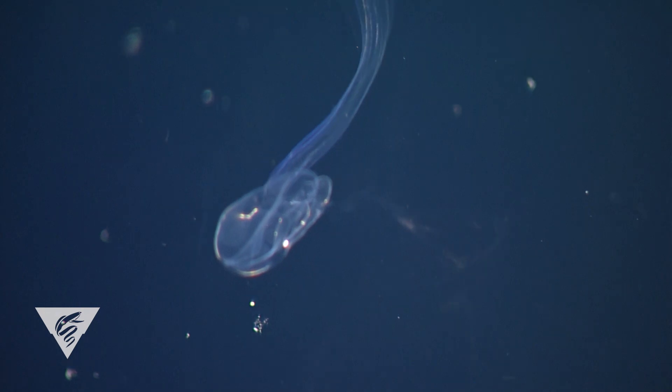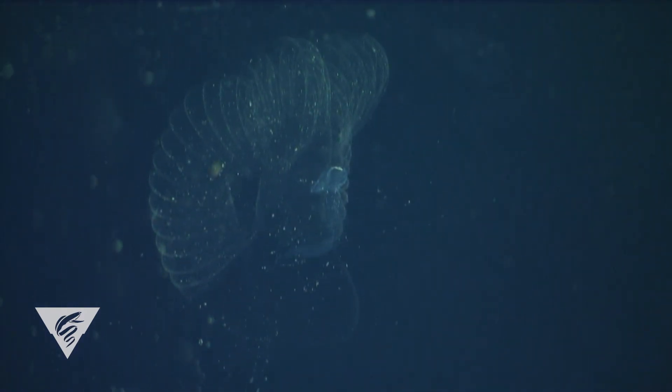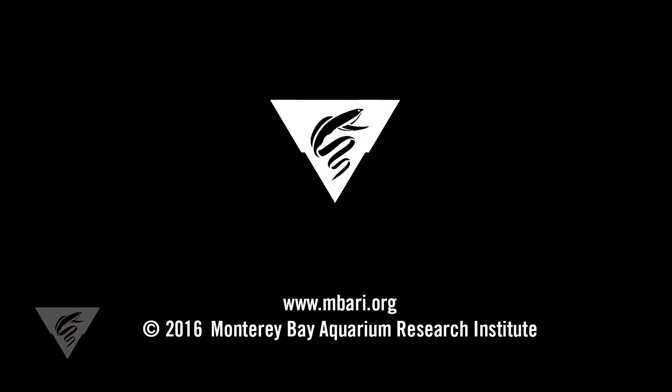Remember the larvacean that didn't have a house? Well, it went right back to work building a new one. Pretty incredible, right? For the Monterey Bay Aquarium Research Institute, this is Therese Carey.